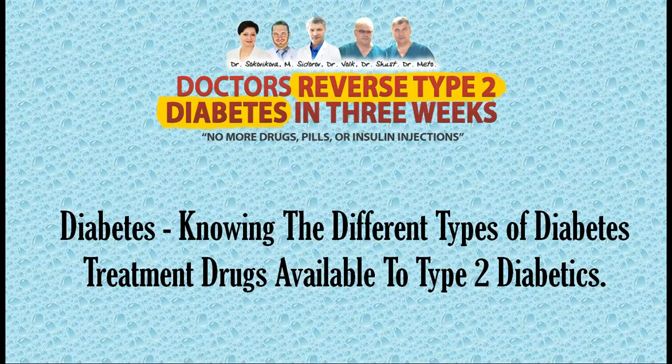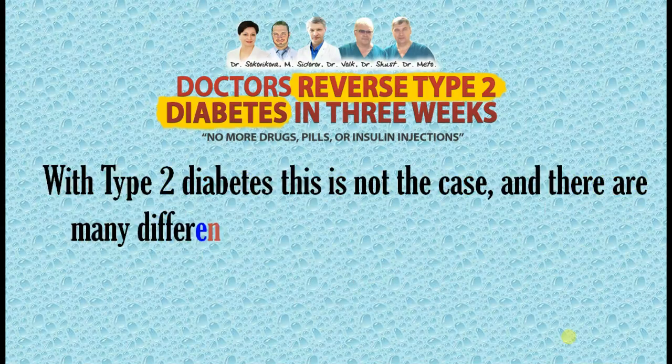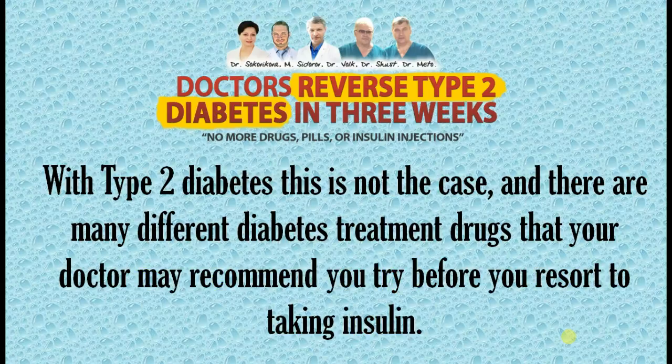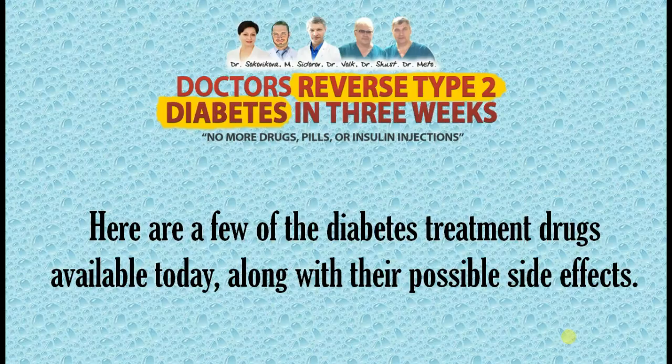Diabetes — knowing the different types of diabetes treatment drugs available to type 2 diabetics. When people hear the diagnosis of diabetes, they tend to assume that insulin injections are the only course of treatment available to them. With type 2 diabetes this is not the case, and there are many different diabetes treatment drugs that your doctor may recommend you try before you resort to taking insulin. Here are a few of the diabetes treatment drugs available today, along with their possible side effects.